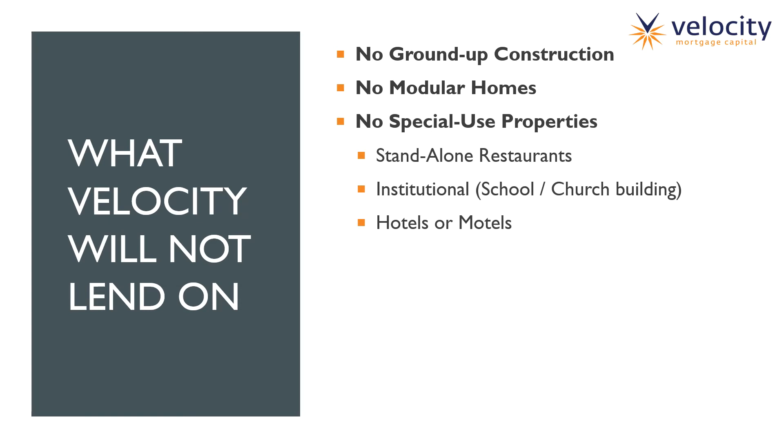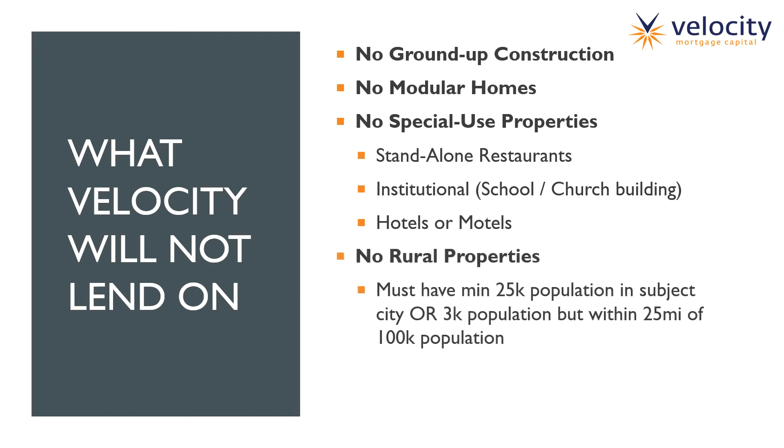We do not lend on special-use properties, which includes a standalone restaurant, institutional use such as schools or church buildings, and hotels and motels. We get a lot of those inquiries because they're really difficult to fund, but we don't lend on them. We also do not lend on rural properties — we have our own definition of rural. The subject property must be located in a city with at least 25,000 population, or if it's below 25,000, we want to see at least 3,000 population but be within 25 miles of a city with 100,000. We're looking for properties in metropolitan or at least suburban areas.